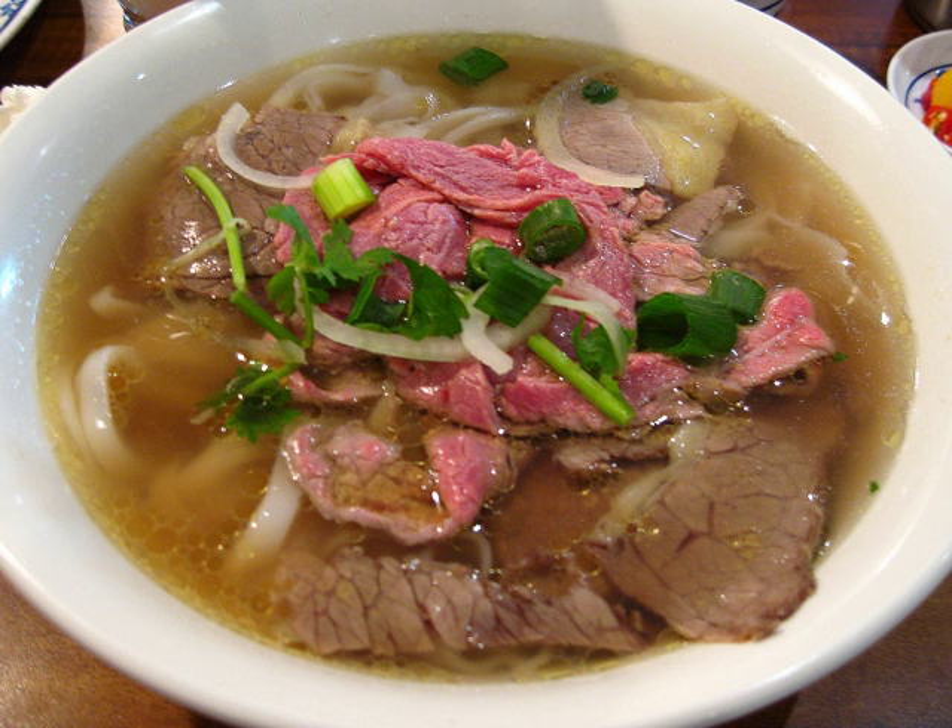Thick noodles made from a mixture of rice flour and tapioca flour or wheat flour, similar in appearance but not in substance to udon. Bon hu tiu, Bon pho — flat rice noodles that are available in a wide variety of widths and may be used for either pho soup or stir-fried dishes.